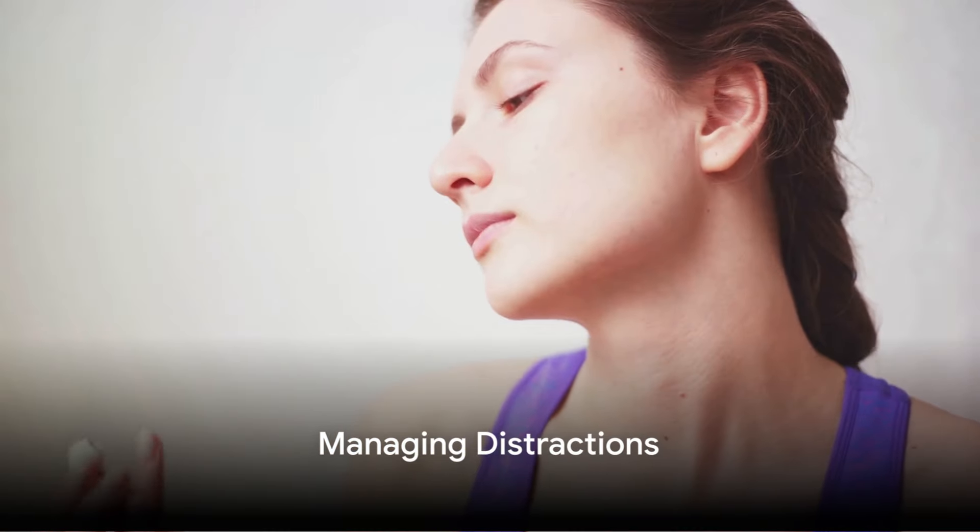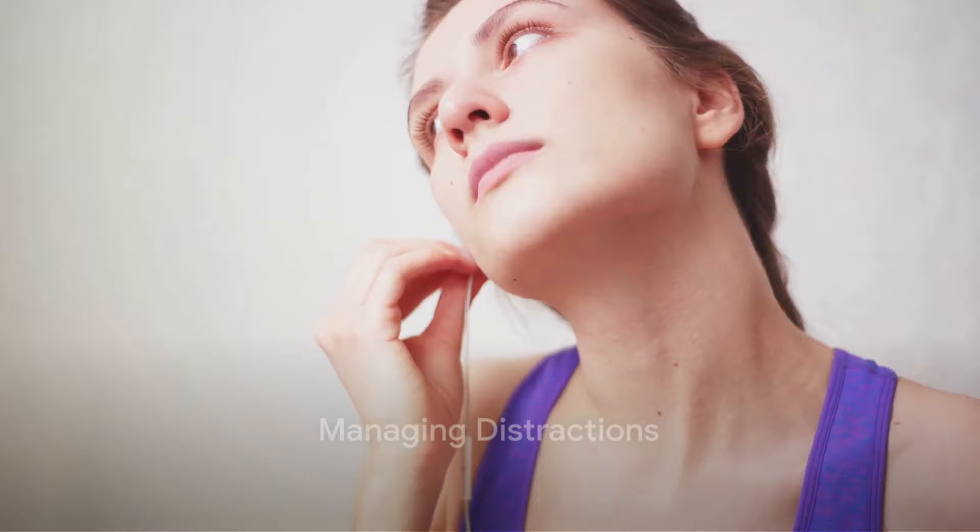To keep track without distraction, use a gentle-sounding timer. Soft instrumental music or nature sounds can also help soothe the mind into a meditative state.